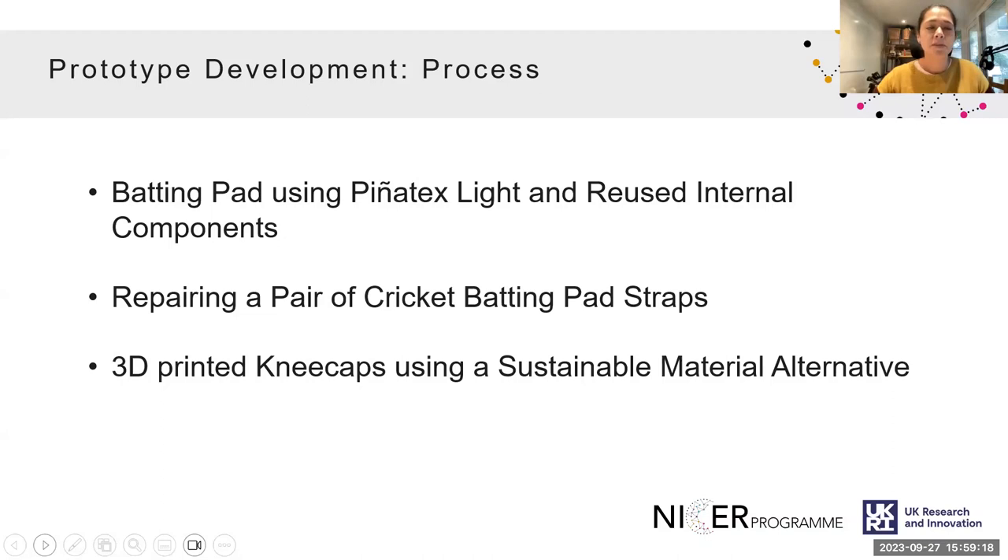The four circular design innovations implemented were: creating a batting pad with a plant-based vegan leather using Pinatex Light; reusing internal components from an end-of-first-life batting pad; repairing a pair of cricket batting pad straps; and developing 3D-printed kneecaps using a sustainable material alternative.